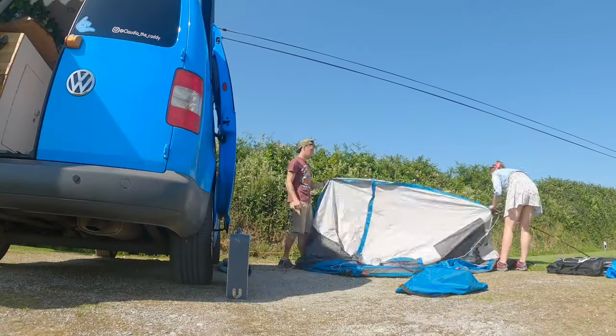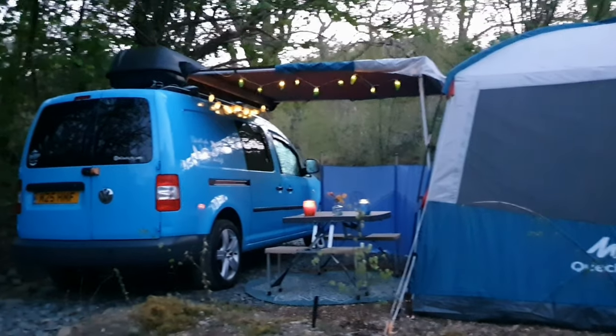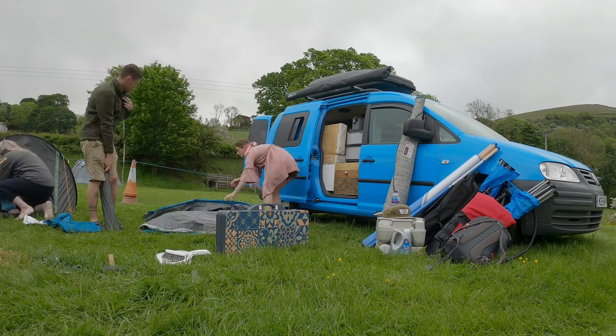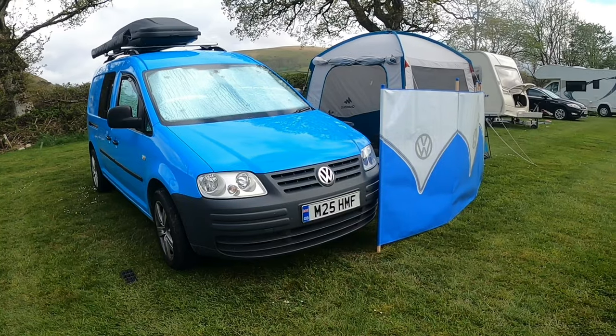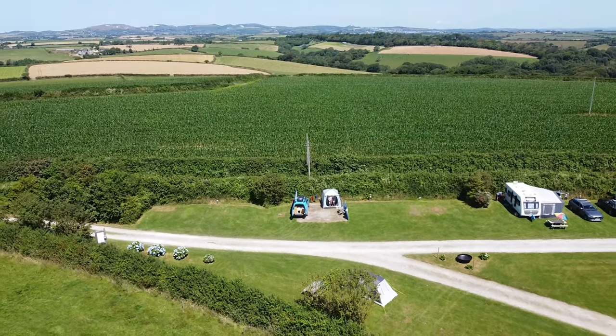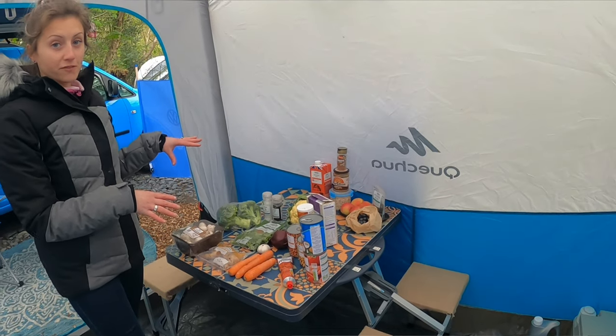They also have a drive-away awning, covered more in the previous van tour. It's good if you're staying on a campsite for two to three nights or more, but they've started not using it as much because it's a bit of a faff — especially when it's wet, since putting it away damp means having to re-erect it at home to air out. It's kept up on the roof just in case. It does come in handy in summer for storing camping chairs and getting changed, but it's not the be-all and end-all.